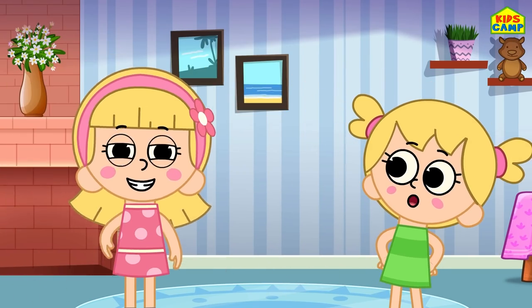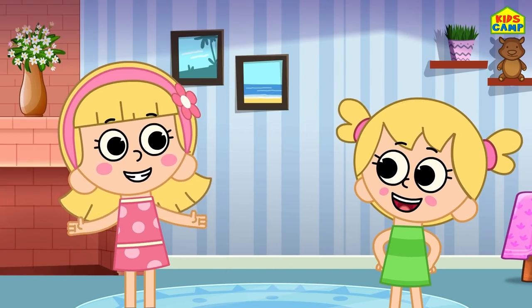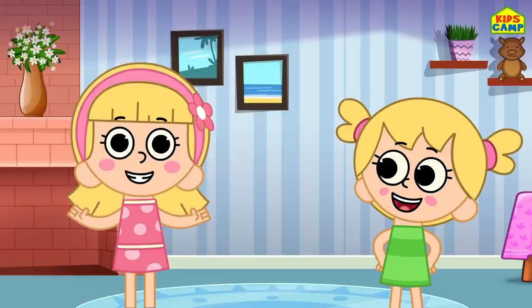Hi kids! I'm Ellie and this is Eva, and today we're going to have a party!